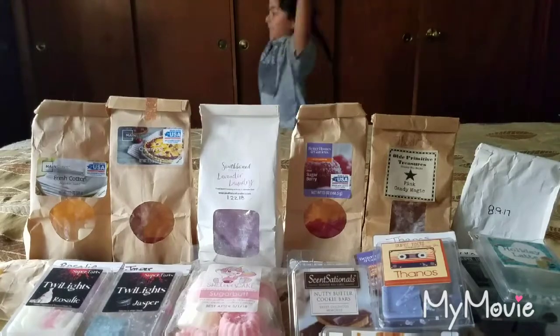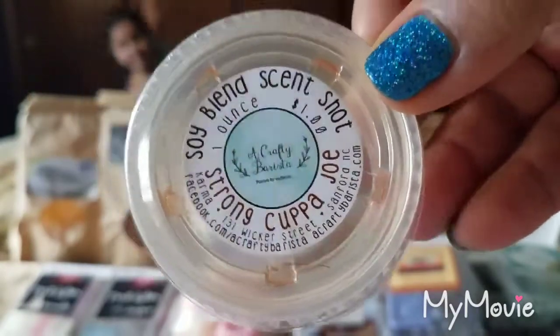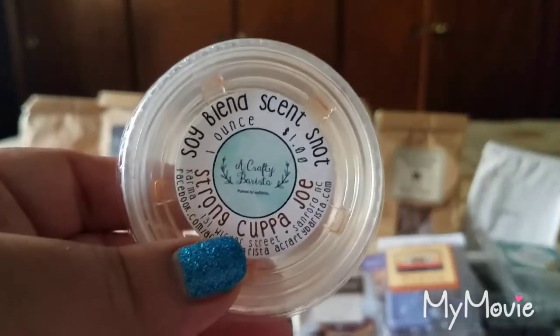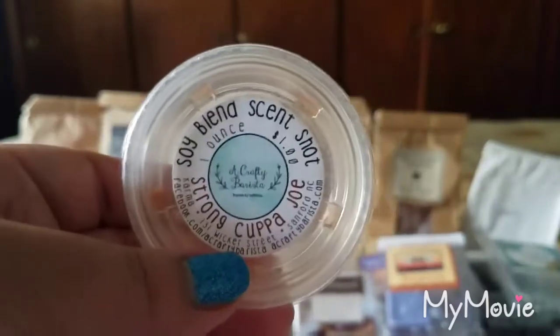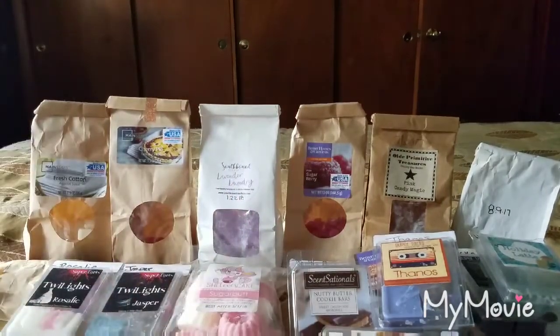From A Crafty Barista, Strong Cup of Joe — I quartered this up and spread it across four warmers, two in my living room and two in my kitchen, and blended it with a cube of the Vanilla Cookie Crunch to tone down the super strong coffee scent. It was amazing and lasted over 12 hours. We were gone the whole day and when we returned around 11 or 12 at night it was still throwing strong.